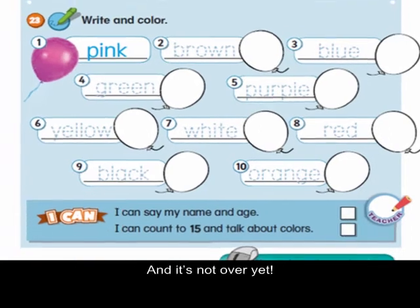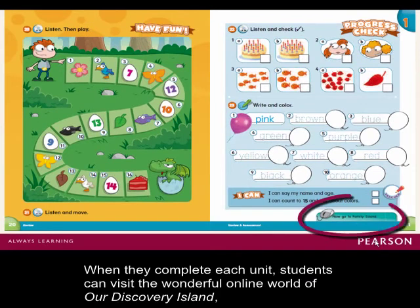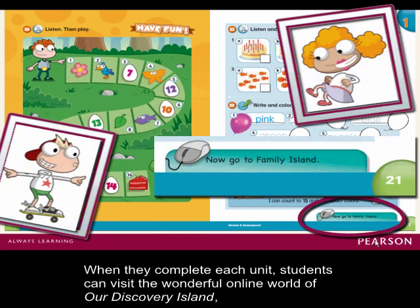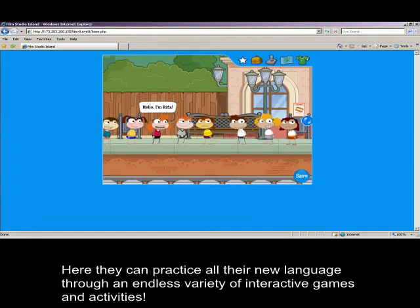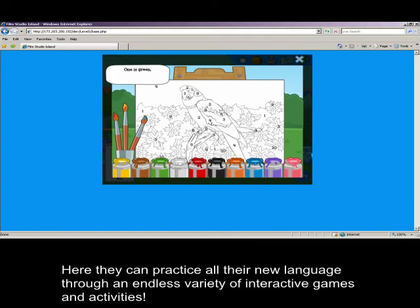And it's not over yet. When they complete each unit, students can visit the wonderful online world of Our Discovery Island, where the characters from their books come to life. Here, they can practice all their new language through an endless variety of interactive games and activities.